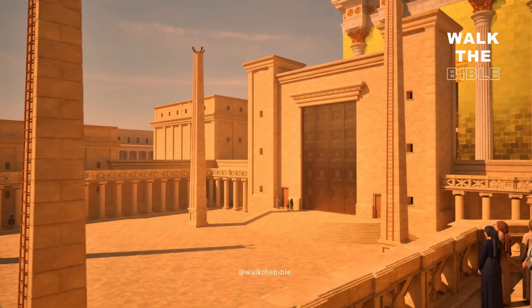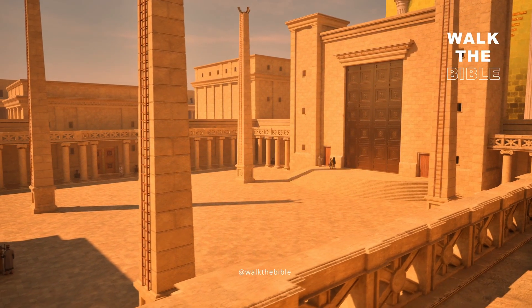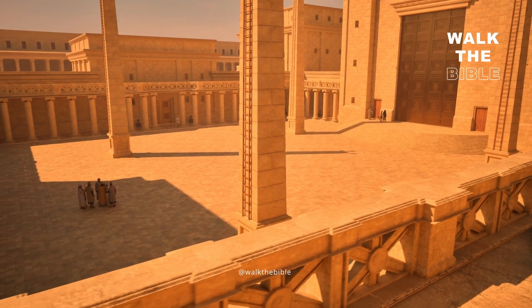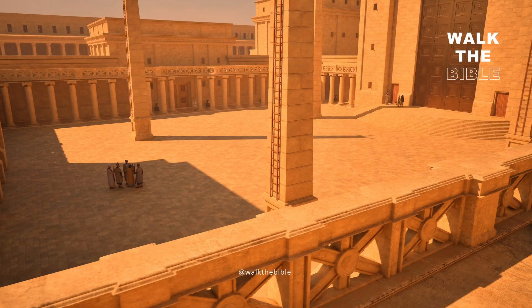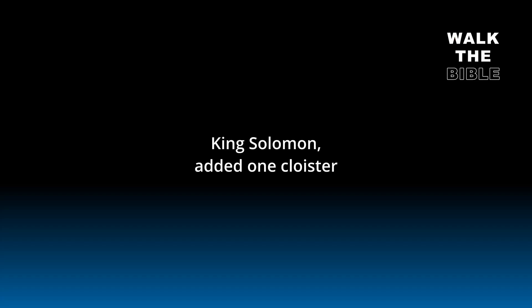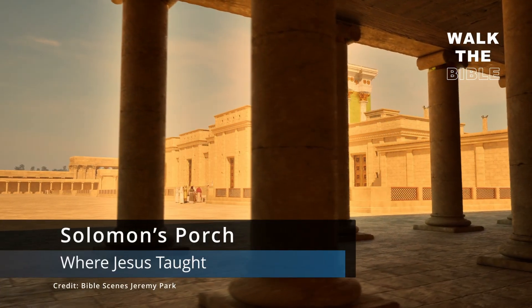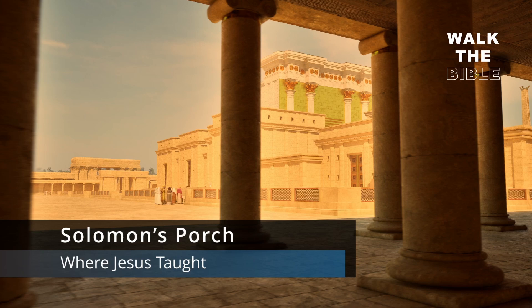As an example, the temple courts are mentioned 34 times in the gospels and the book of Acts, and they mention Solomon's porch three times. The first-century historian Josephus says King Solomon added one cluster on the east of the Temple Mount, which became known as Solomon's porch. It was in this porch that Jesus taught and where the early church met.